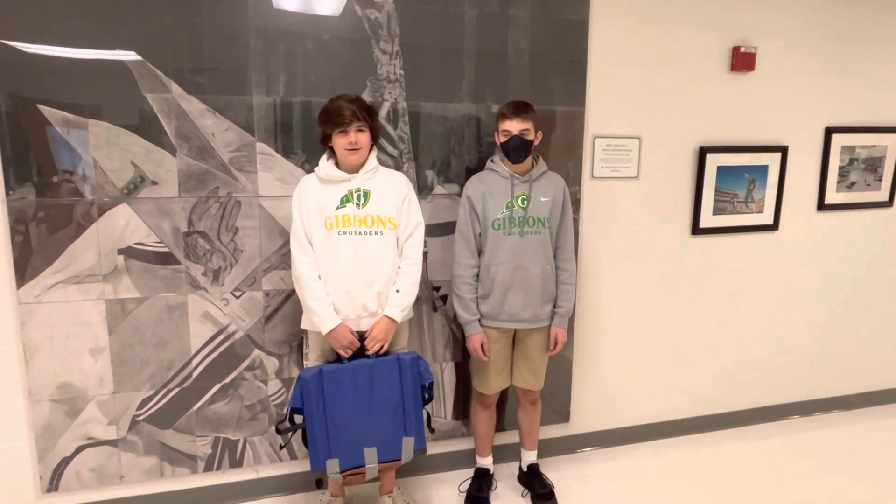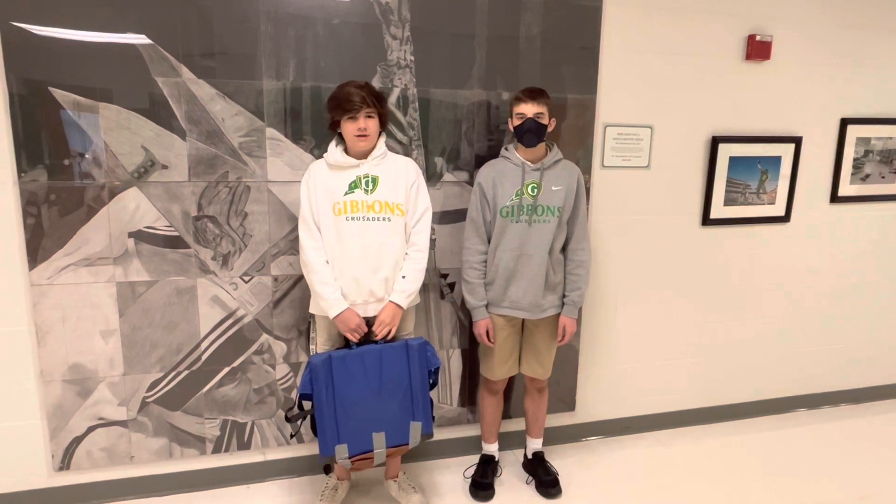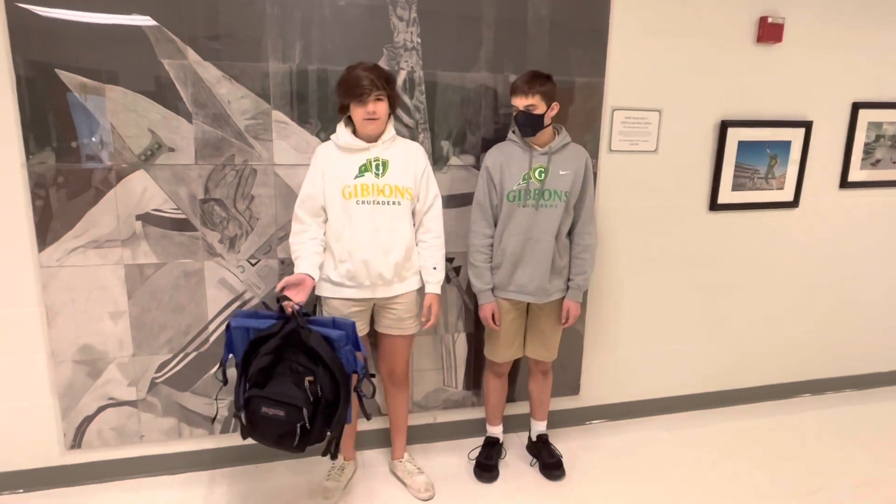Hi, my name is Jordan Roth and I made this. This is our backpack tray that we designed. We have modified a Crazy Creek and designed it so that it goes on a backpack for everyday usage.